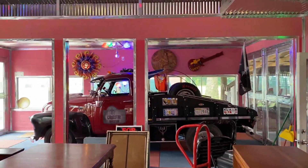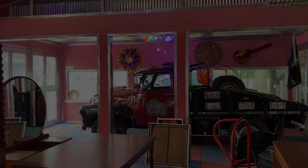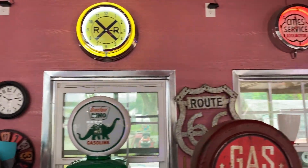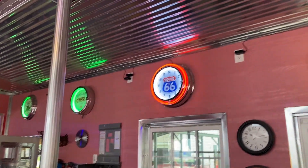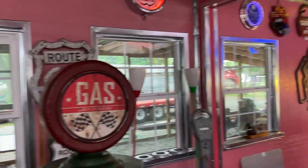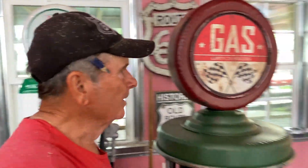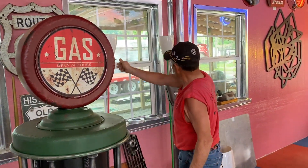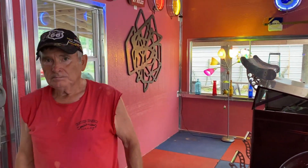That slab over there used to be a service station — we're going to build it back. That's an original 1948 tanker truck that hauled kerosene and coal to all the farmers, ranchers, and people in the mountains. Look at all the lights — it's pretty at night. I can turn all these other lights on too. Most of them are plugged in and it's so bright at night.